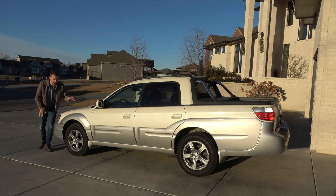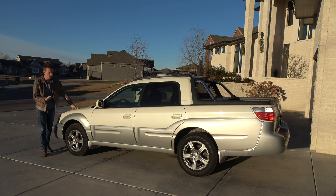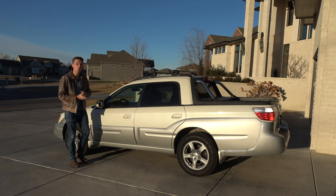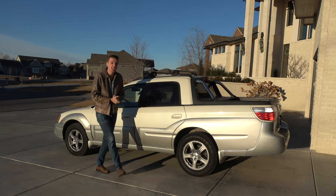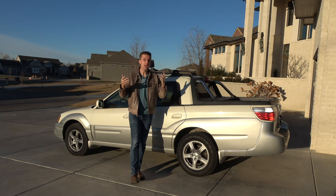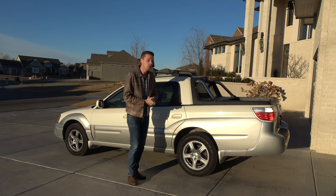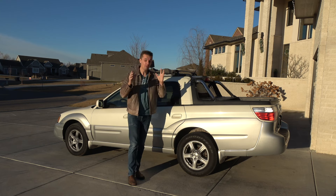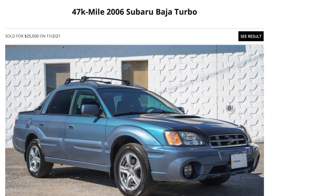This is my latest purchase and a massive mistake — it is a 2004 Subaru Baja. It's the holy grail of Subaru Bajas because it has the 2.5-liter turbo engine with a manual transmission, in a goofy little unibody car-pickup truck that Subaru made. I've always wanted one, and the prices have just exploded lately.